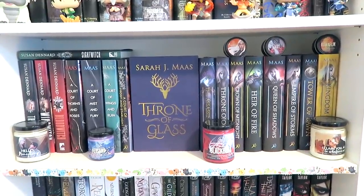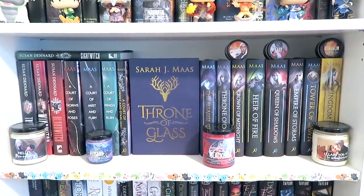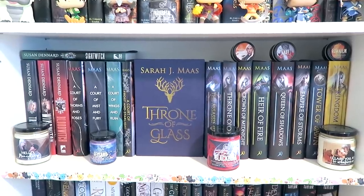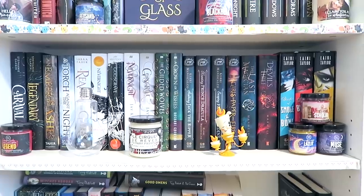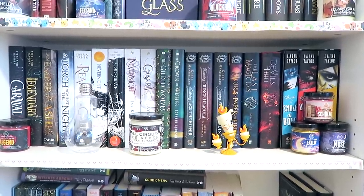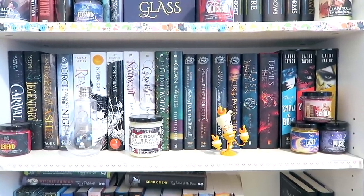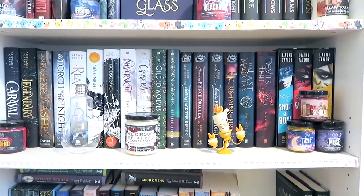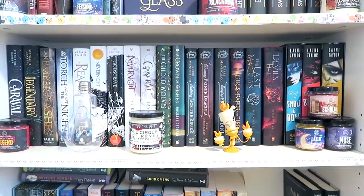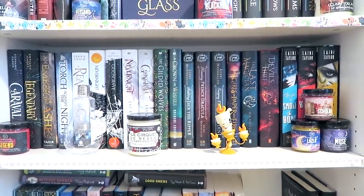I've got my Shadowhunter shelf, which also has all of my Avatar Funkos on it — I just got them and I'm super in love with them, so this is one of my favorite shelves. Further down I have all of my Sarah J. Maas books and the Witchlands series, which I'm still on the fence about. I'm going to read Blood Witch and that will determine whether I continue with the series. The next shelf has tall fantasy hardcover books like Caraval, An Ember in the Ashes series, Nevernight, God's Grave in both UK and US editions, The Gilded Wolves, the Stalking Jack the Ripper series, the Last Magician series, and the Daughter of Smoke and Bone trilogy, with three Laini Taylor candles in front.